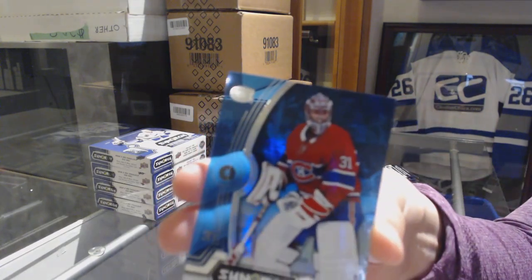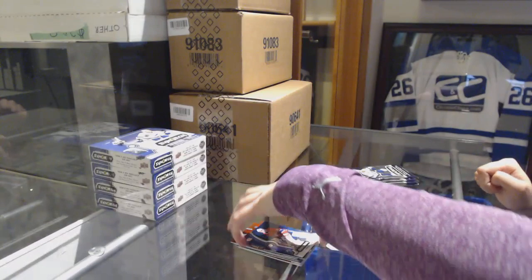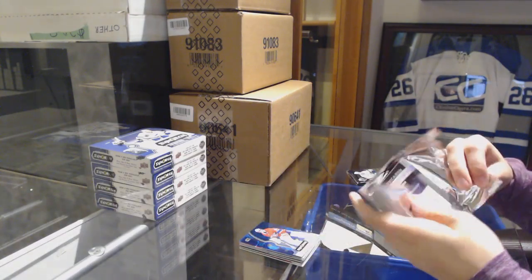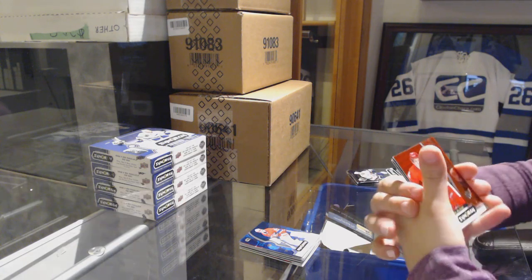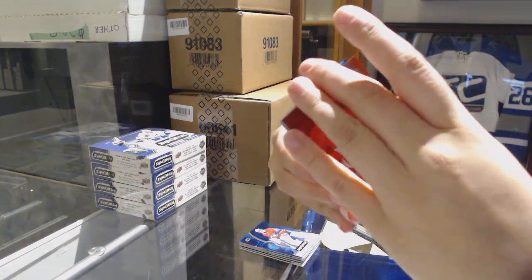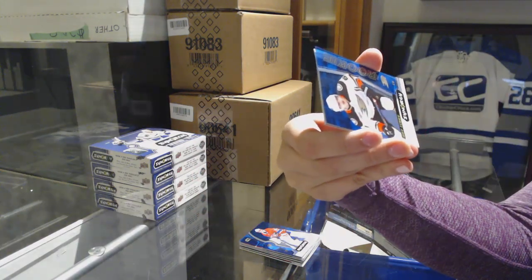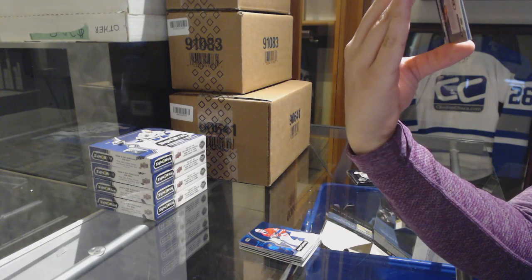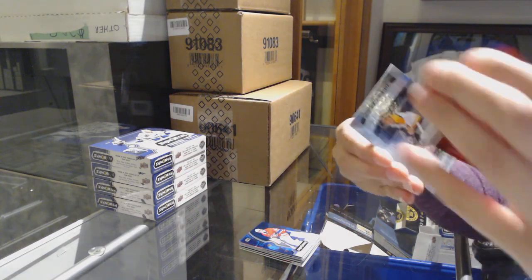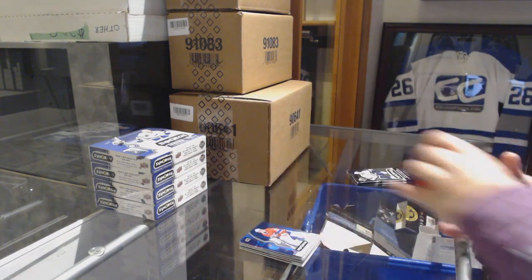And a blue of Terry Price for the Montreal Canadiens. We've got a red rookie for the Red Wings, Dennis Cholowski. Blue rookie numbered to 2599, Troy Terry for the Anaheim Ducks. And a Bobby Orr postseason perfection for the Bruins.